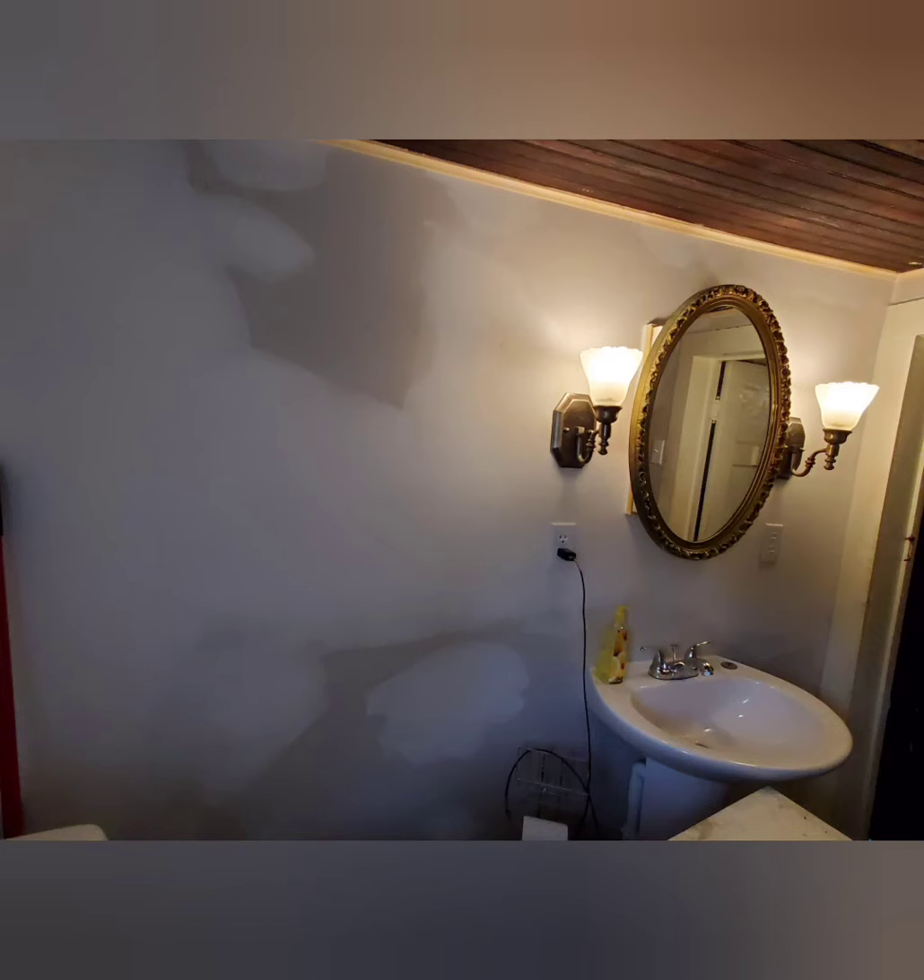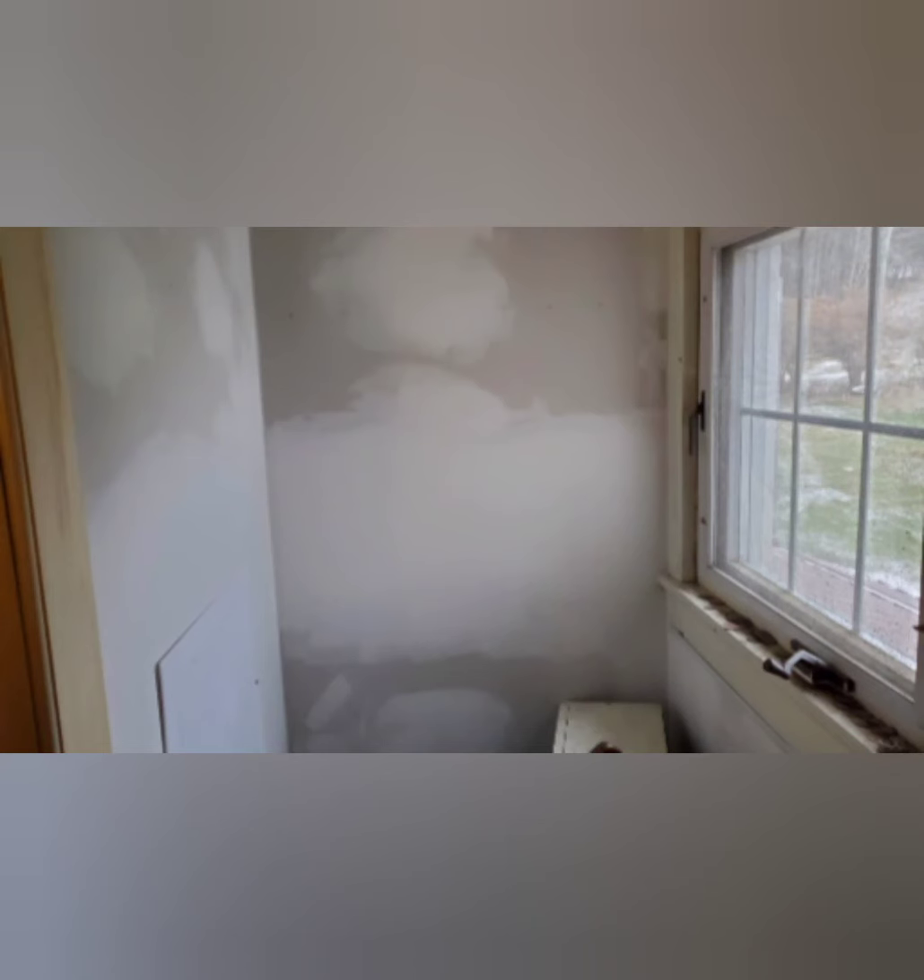Welcome back to More About Decor. I'm your host, LaVon Falbo. Here's kind of a blank slate of a bathroom post construction. It's kind of a dream to do decor in a blank slate. But this isn't the way that I originally found this bathroom.